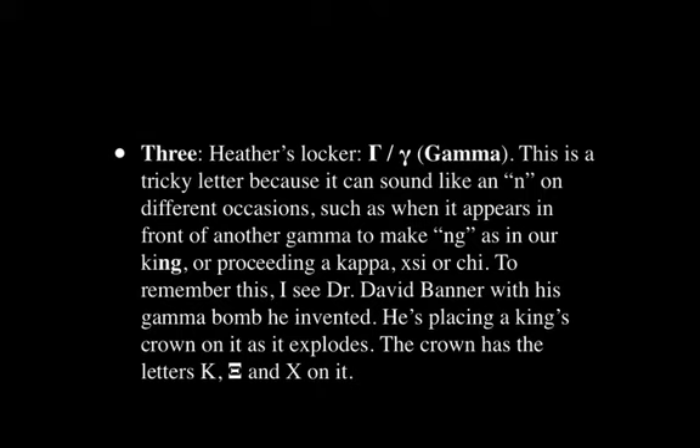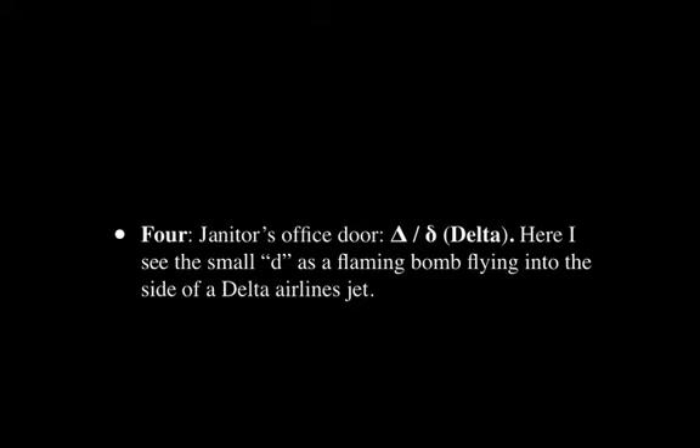At Heather's locker, I have Gamma. This is a tricky letter because it can sound like an N on different occasions depending on where it appears in a word — for instance, it can make the NG sound, as in 'king.' To remember this, I see Dr. David Banner from The Incredible Hulk with the gamma bomb he invented, placing a king's crown on it as it explodes. The crown has letters like Kappa on it, allowing me to memorize exactly how it sounds when preceding those particular letters.